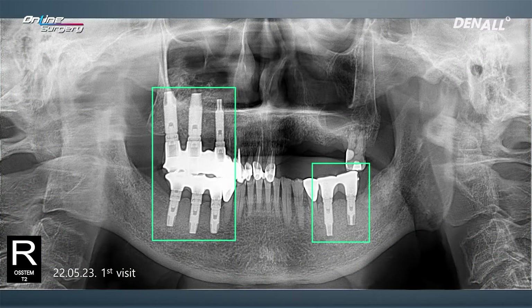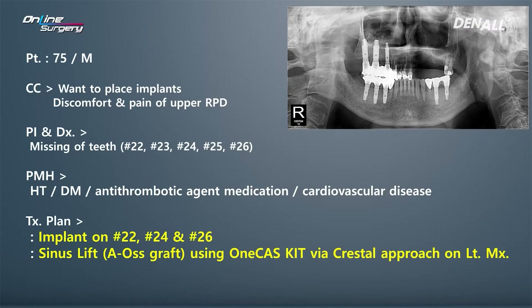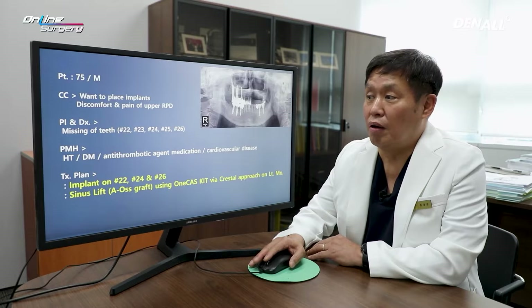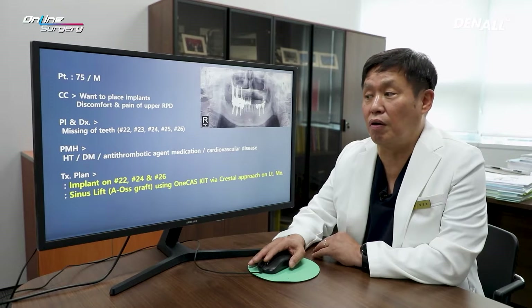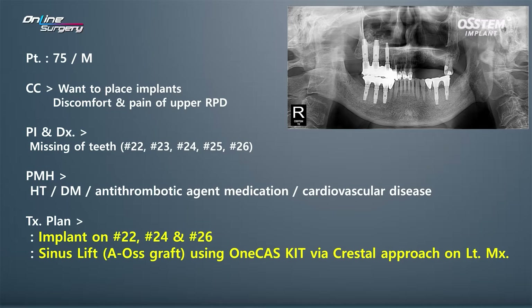Looking at the patient's x-ray, in the case of upper right, implant treatment was received long ago. Long external type implants have been placed in the upper right, and very long implants can be seen in the lower as well. The patient received implant treatment before the internal medical issues developed, and due to such disease had been delaying further treatment. I consulted a doctor from internal medicine, and the surgery itself was not considered a contraindication.